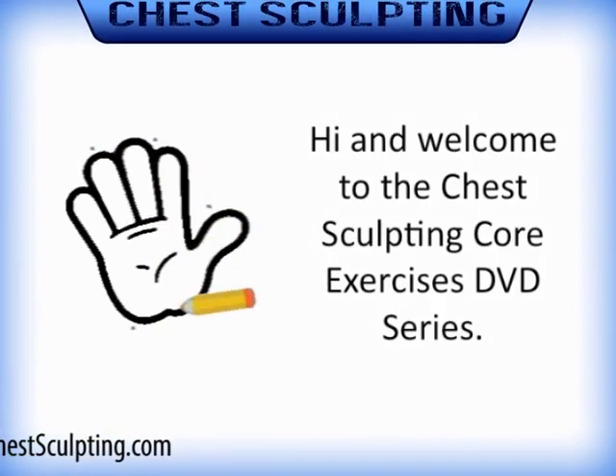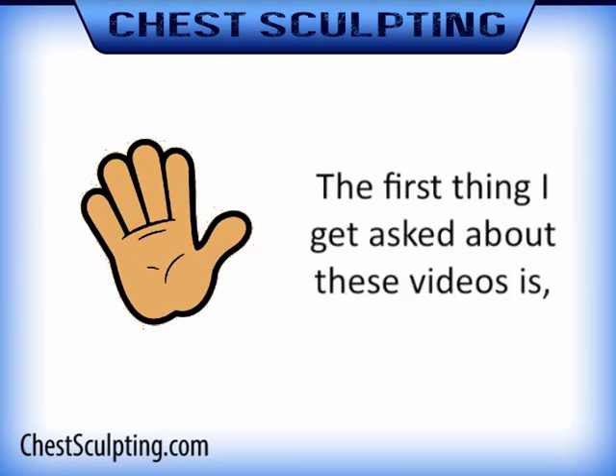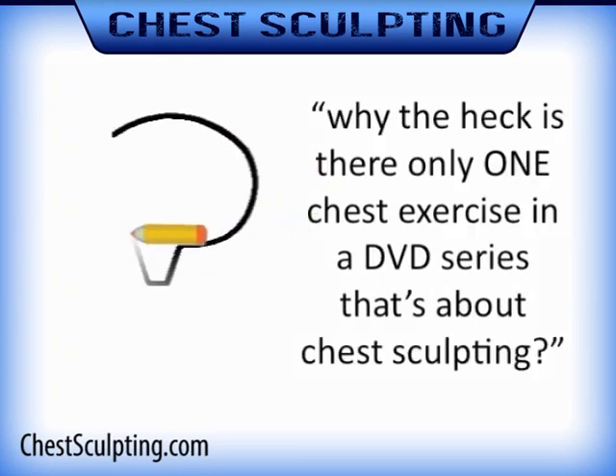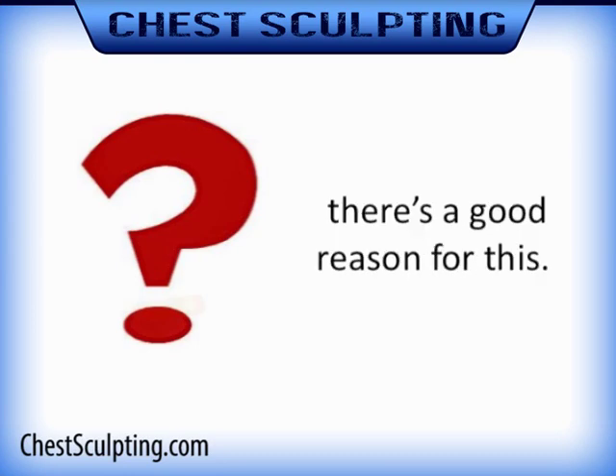Hi, and welcome to the Chest Sculpting Core Exercises DVD Series. The first thing I get asked about these videos is, why the heck is there only one chest exercise in a DVD series that's about chest sculpting? Don't worry, there's a good reason for this.